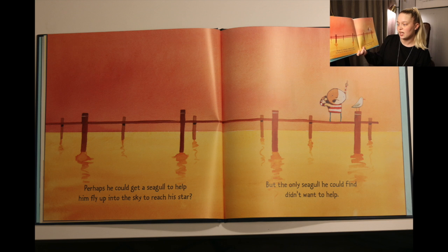Perhaps he could get a seagull to help him fly up into the sky to reach a star. But the only seagull he could find didn't want to help.